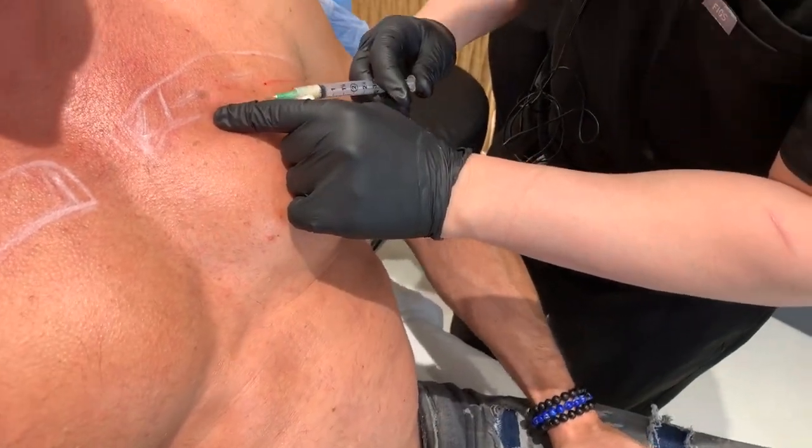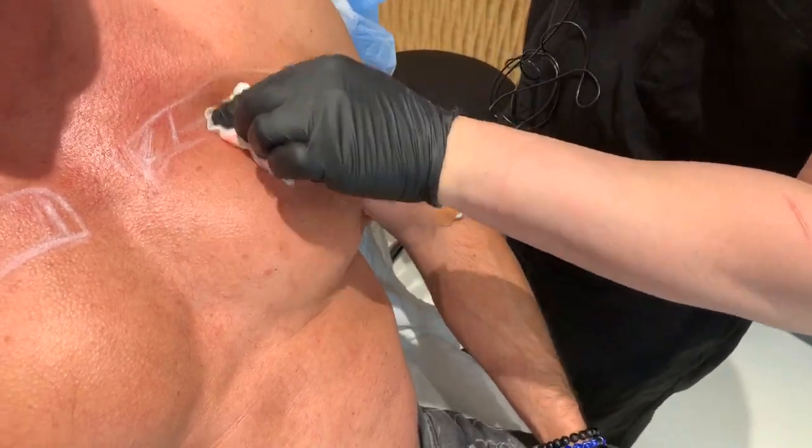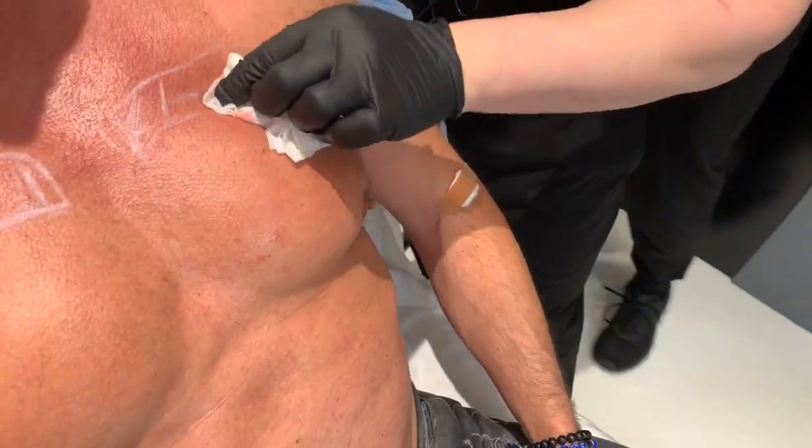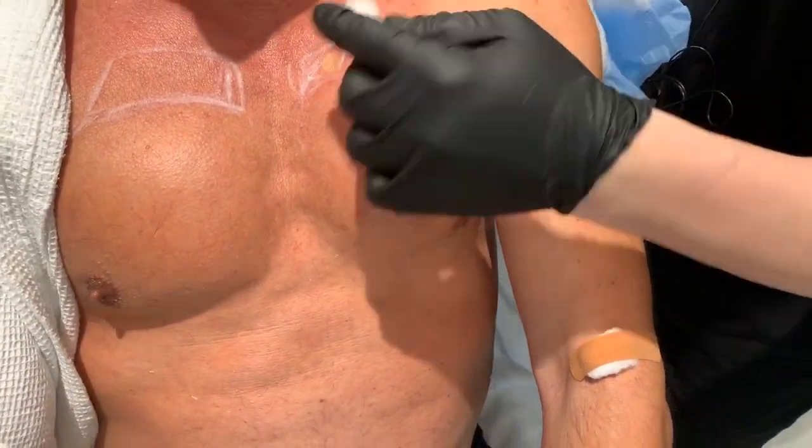You have to use a larger needle, unfortunately, because it's a stronger, thicker material. So you can see now this upper chest is built out compared to the other side.